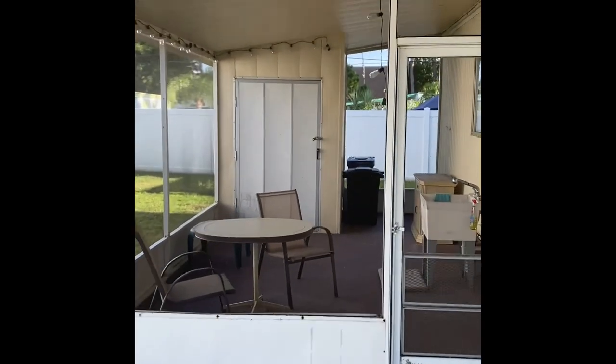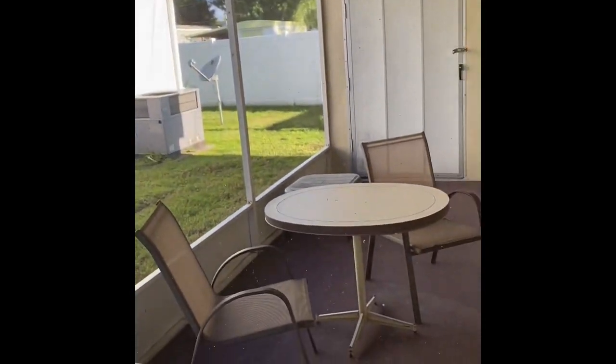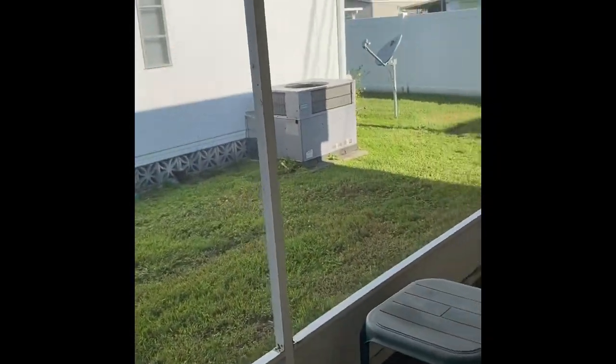There's a screened-in porch with screens in good shape. Got the party lights, ready for the next get-together. What you see in this video does come with the home — it is fully furnished, right down to the cups and chairs.